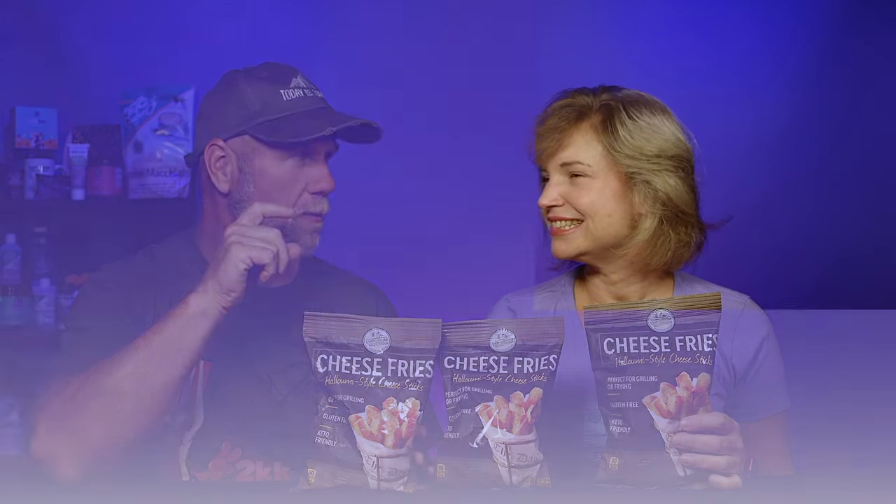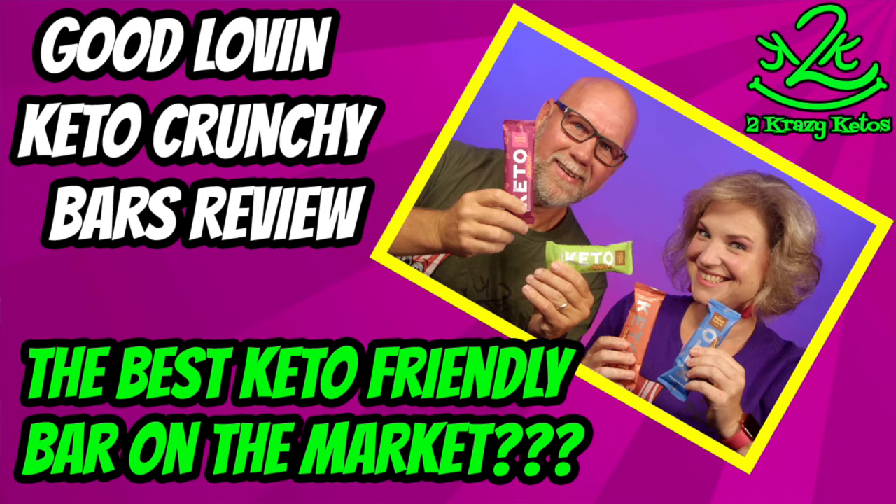I went to Sprouts looking for those keto bars we reviewed — I'll put a link right over there, they're almost dangerous they're so good — and somebody told me they have them at Aldi, which is right across the street. They didn't have them, but I did find this. These cheese fries were in the refrigerated section at Aldi.